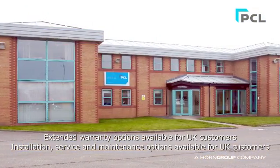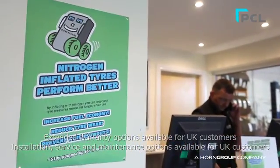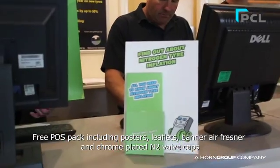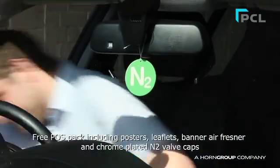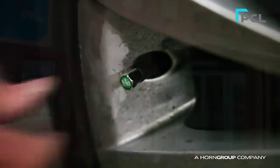PCL also offer a full range of support materials to allow tyre service providers to sell the nitrogen conversion service, including a free point-of-sale pack, free nitrogen gifts to give away with each conversion, including chrome-plated nitrogen tyre valve caps to show nitrogen is in the tyres.